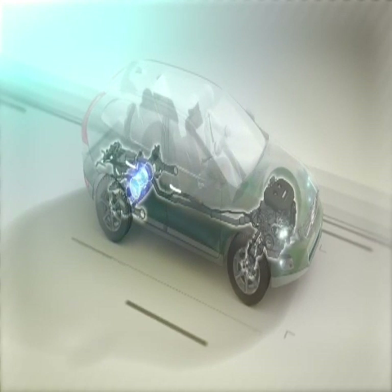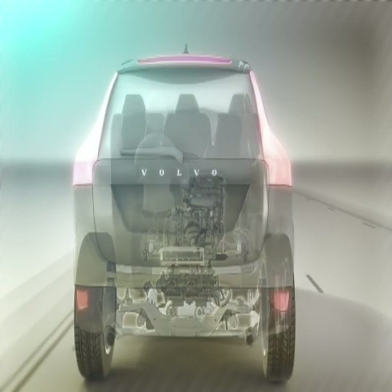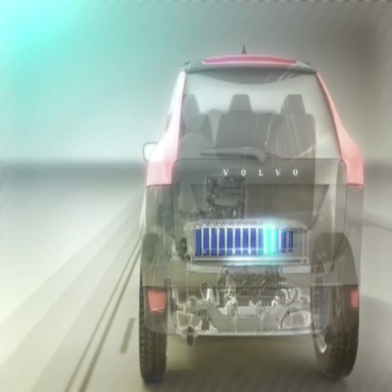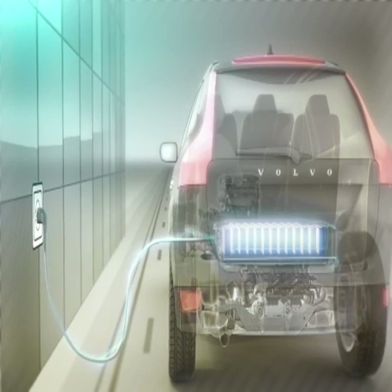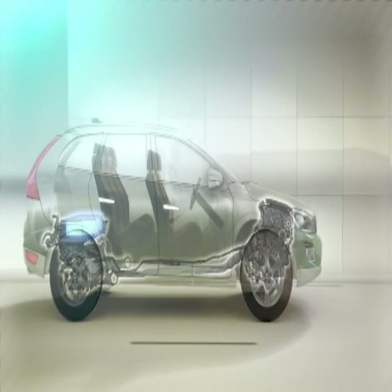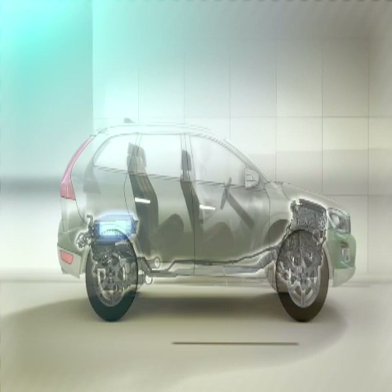A combustion engine backed up by an electric motor — that is how a traditional hybrid works. Now Volvo elevates hybrid technology to an entirely new level by adding a large powerful battery pack which you charge by plugging it into an ordinary wall socket anywhere. This groundbreaking marriage between a pure electric drivetrain and a hybrid leaves the competition far behind.